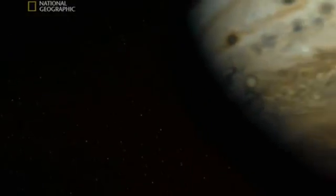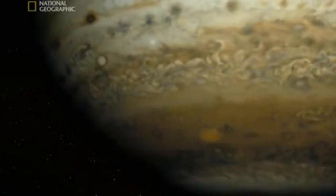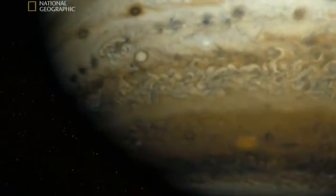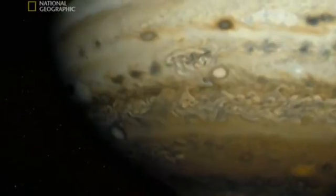Jupiter. What a monster. At least a thousand times bigger than Earth. So vast, you could fit all the other planets inside it. Something this big is going to have a major effect on its neighbors. Its gravity is stopping the asteroids from forming a planet.